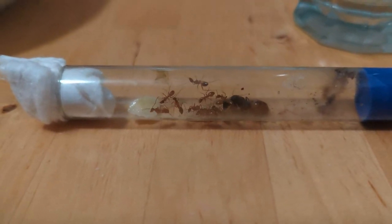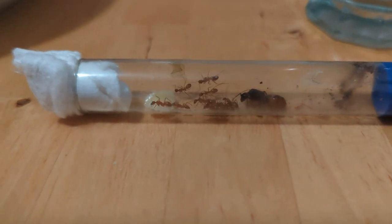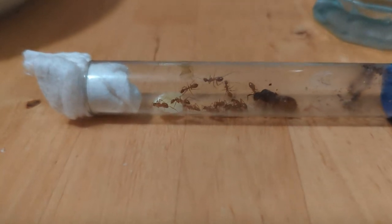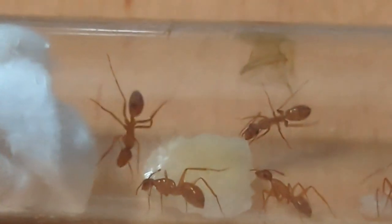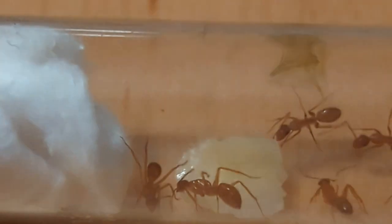I decided to give them a little bit of banana. As you guys can see, they're going at it — very nice. I might try and focus in a little bit more; you can see we've got at least three.